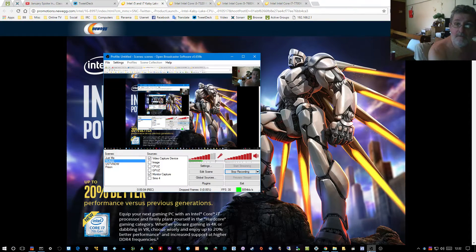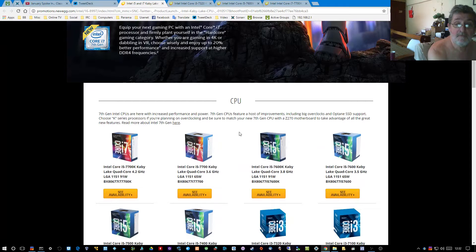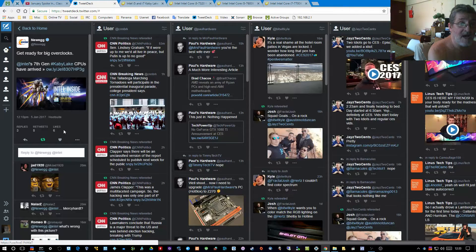Breaking news: Newegg has released Kaby Lake processors. Two i7s, four i5s, and two i3s are now in their inventory, but those i3s aren't available yet. That was as of this tweet on the far left here, 12:10 p.m. Eastern on the 5th of January, which is today.